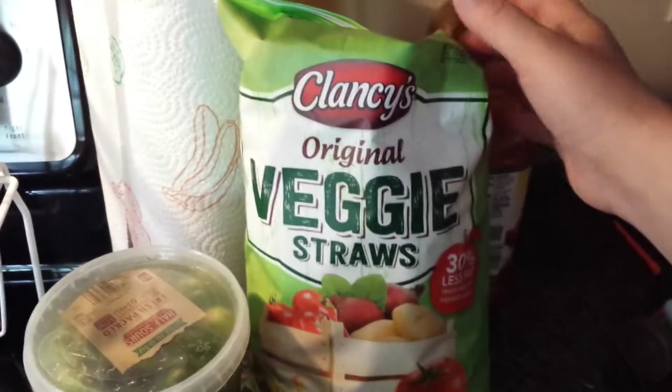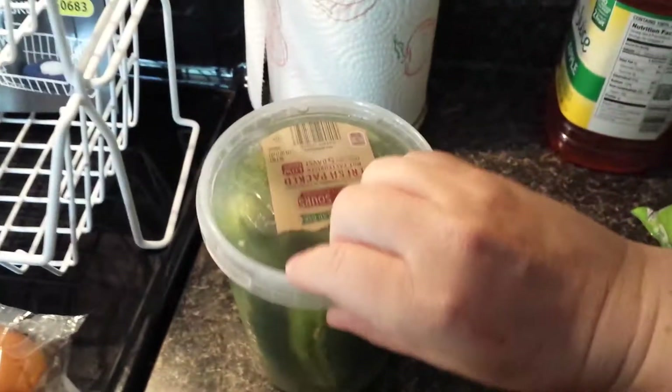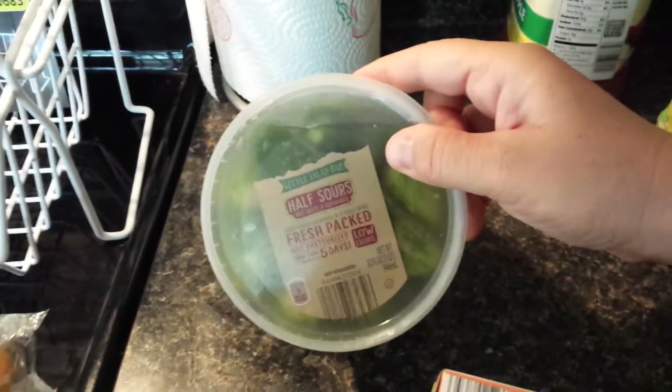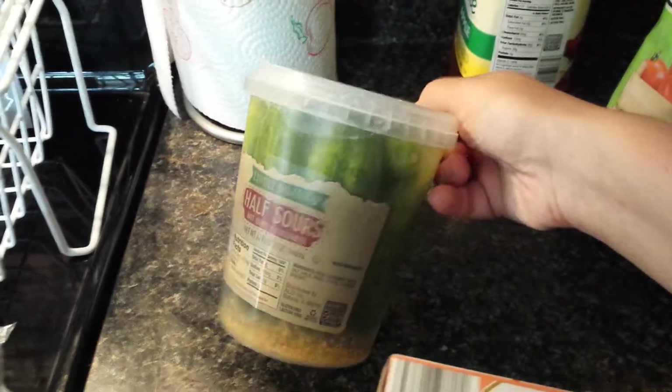I also got some veggie straws — we really like these, all of us do. I got some fresh-packed half-sour pickles. I just thought these looked tasty. Me and Jeremy love pickles.